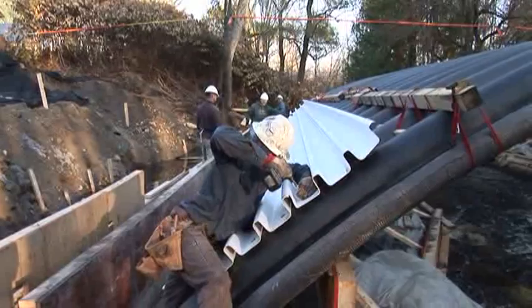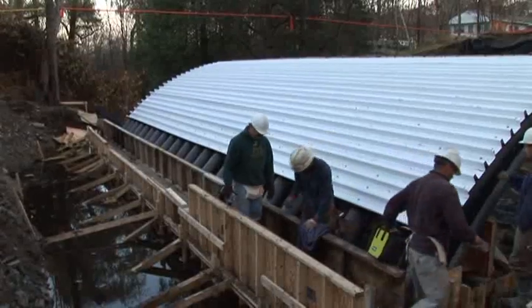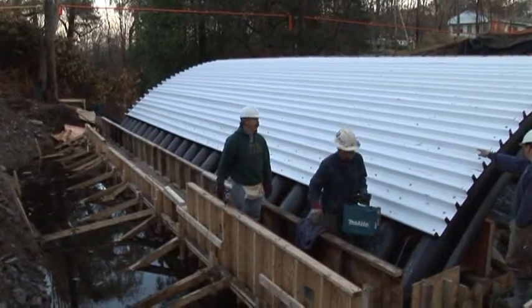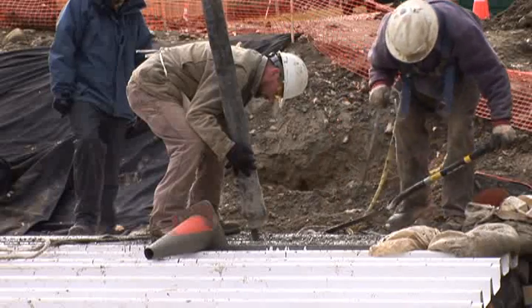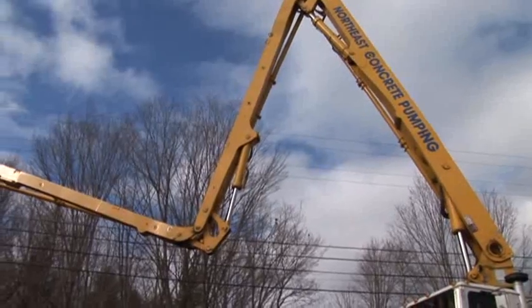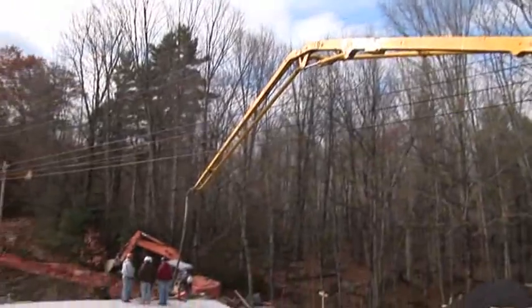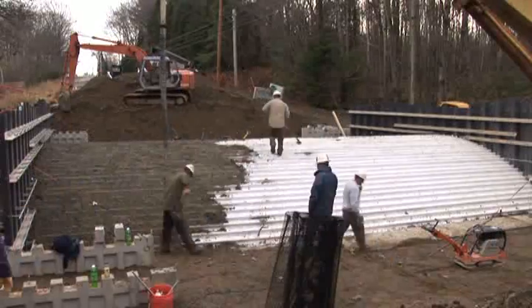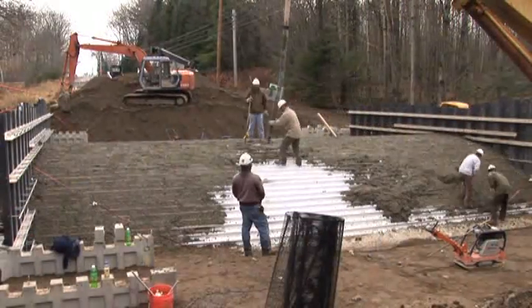Composite corrugated decking was placed over the empty arches using self-tapping screws, which become concrete anchors once the arches are filled with concrete. The arches were filled with a self-consolidating expansive concrete mix through individual holes located in the top of each arch. The aggregate time it took to fill all 23 arches with concrete was only about one hour. Concrete was also placed over the corrugated decking, which together with the concrete anchors forms a lateral force-resisting diaphragm.